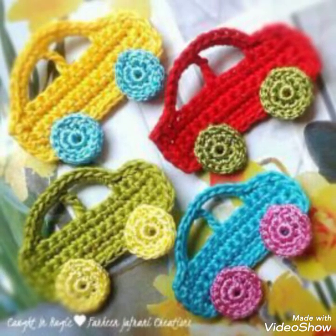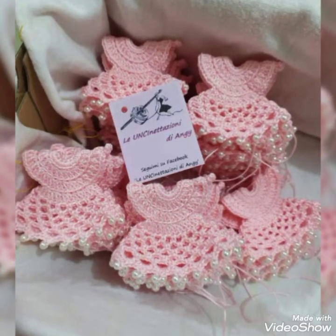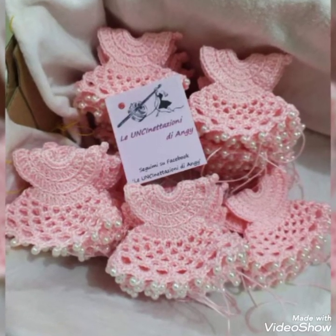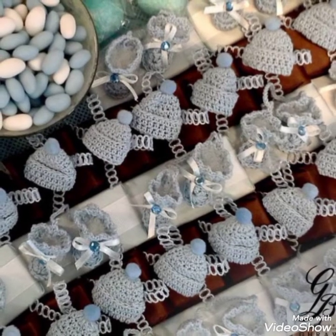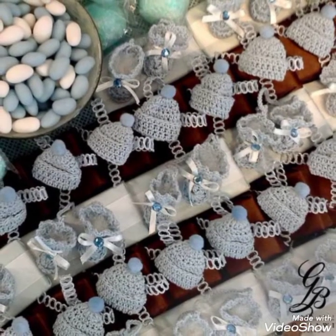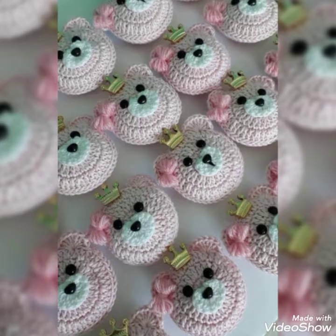Guys, please subscribe to the channel and press the bell icon so that you can enjoy amazing collections and designs, watch the videos on time, and also share these videos with your friends so they can enjoy the amazing crochet collections and patterns too.